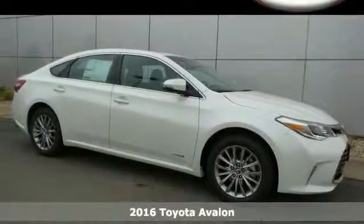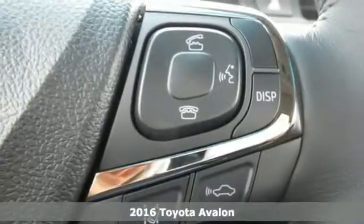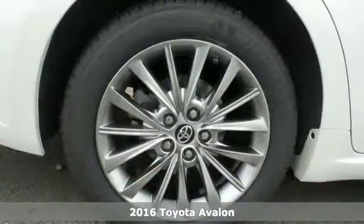It's a 2016 Toyota Avalon Hybrid — sly, seductive and begging to be driven. The interior lures you inside with its sophisticated charm.